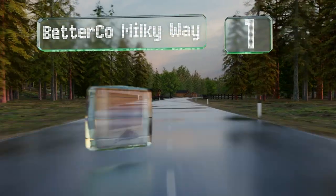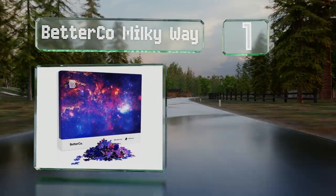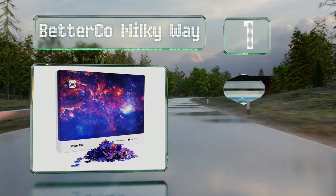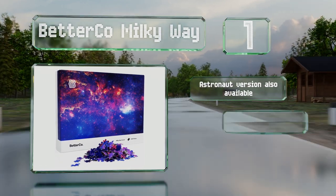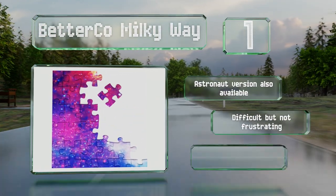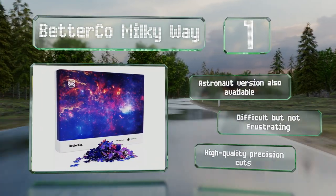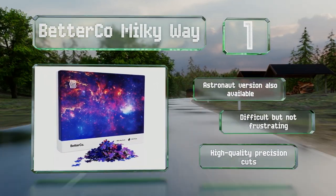Taking the top spot on our list, the eye-catching galactic image printed on the Bgreco Milky Way was taken with NASA's Hubble Telescope, making it a fine choice for anyone who enjoys science, the natural world, or space exploration. For the eco-conscious, it's made from recycled materials. There's an astronaut version too, and it's difficult but not frustrating, boasting high-quality precision cuts.